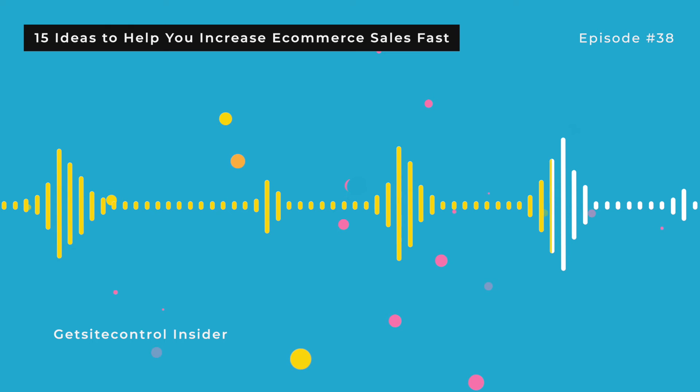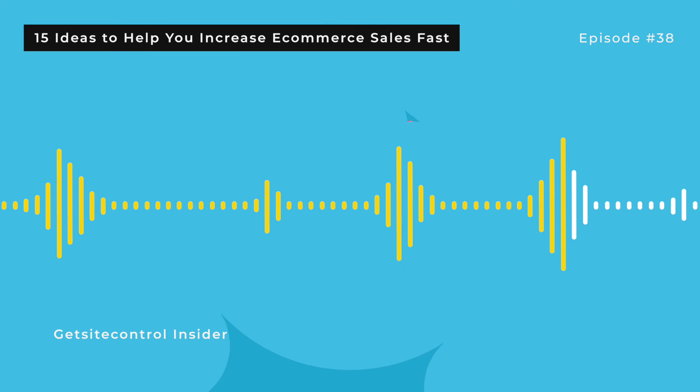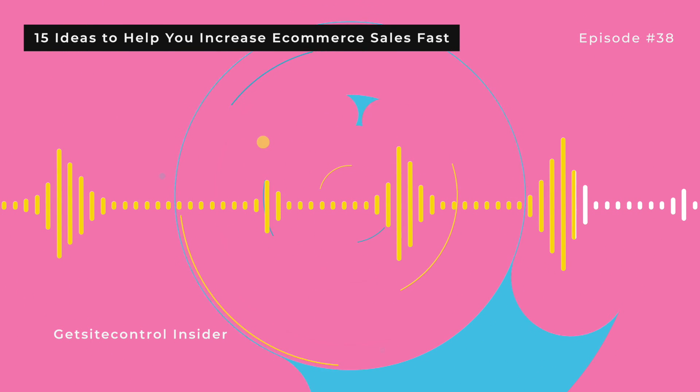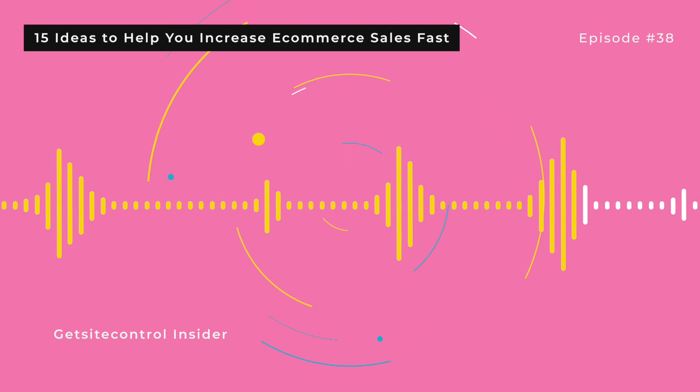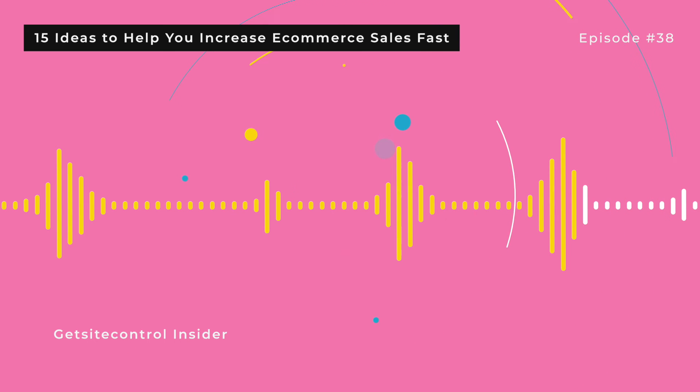12. Use A/B testing. How do you know what works best and what doesn't when it comes to conversions and sales? The short answer is that you don't. The only real way to figure out what works is by testing your options. A/B testing is an effective method to do that — it allows you to put two different ad headlines, product descriptions, page layouts, and other elements against one another to see which one performs better. When you understand what works better, you can iterate improvements to your store's experience. The better the experience, the more likely your customers will come back to buy from you again.